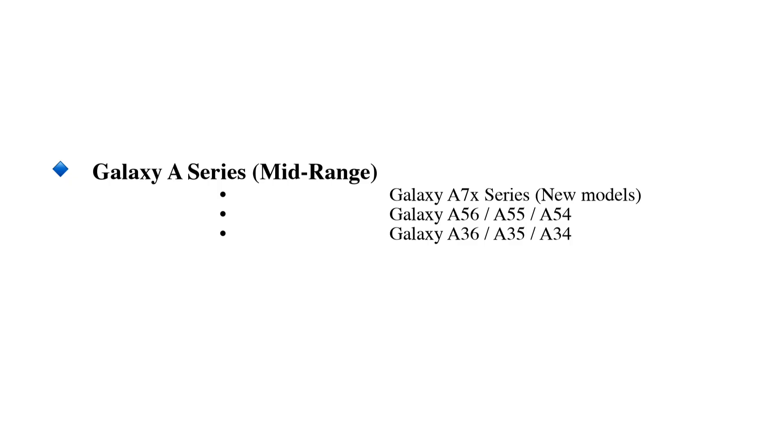Galaxy A series mid-range: Galaxy A7X series new models, Galaxy A56, A55, and A54, Galaxy A36, A35, and A34, Galaxy A26 new model, Galaxy A16 new model.